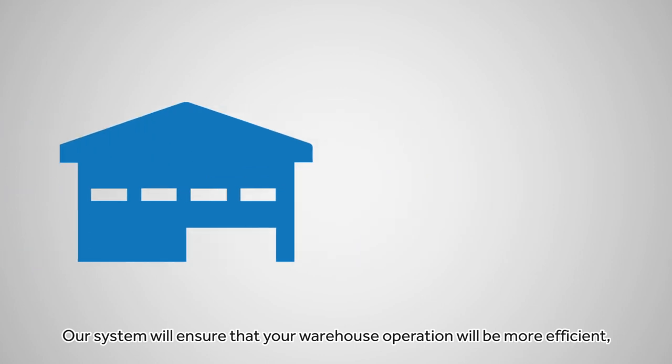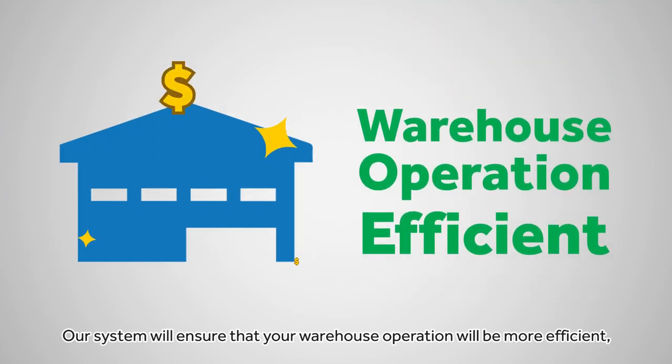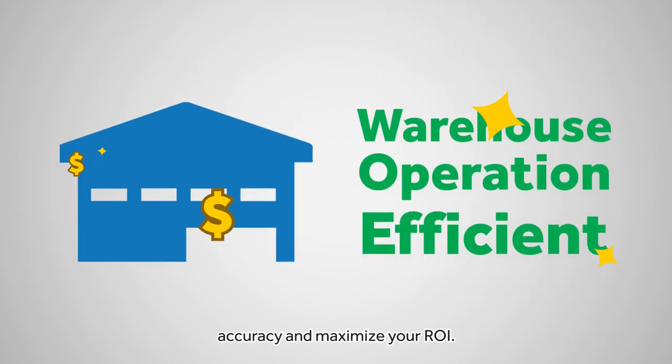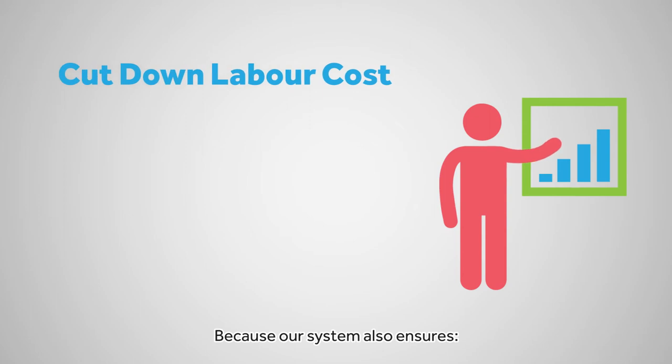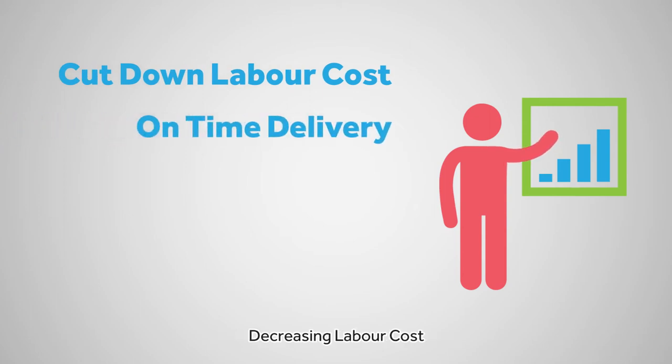Our system will ensure that your warehouse operation will be more efficient, accurate, and maximize your ROI. Because our system also ensures decreasing labor costs and on-time delivery.